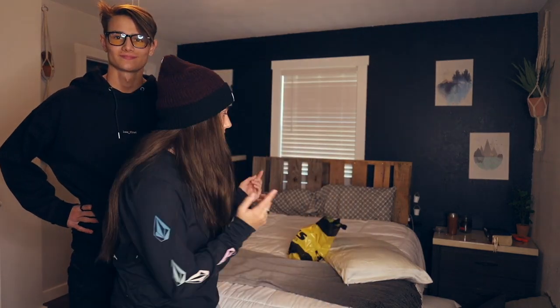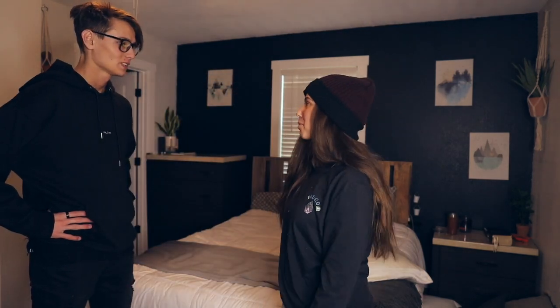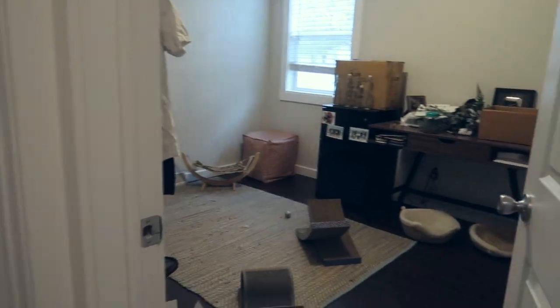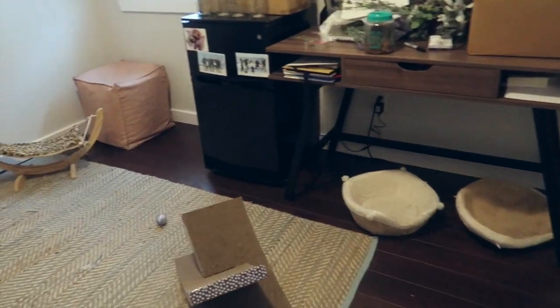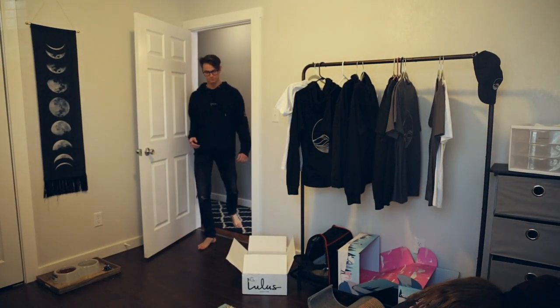Now we have to actually do what we talked about. Step number one — actually, step number one should be clean the other room. As you saw in our last video, we just set it up as a cat room, but now that's not going to work out, so everything must go.